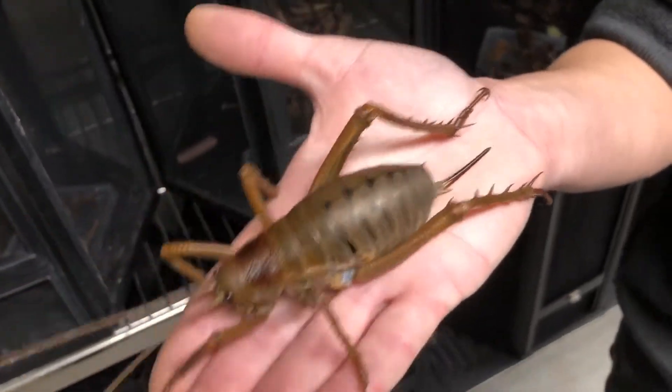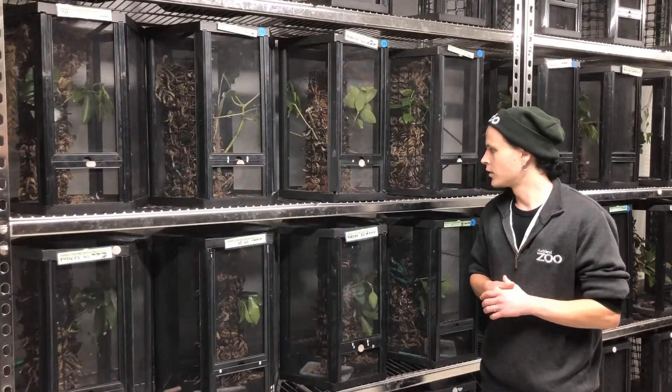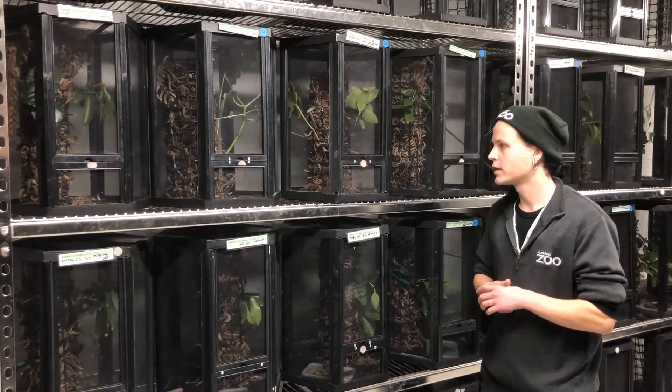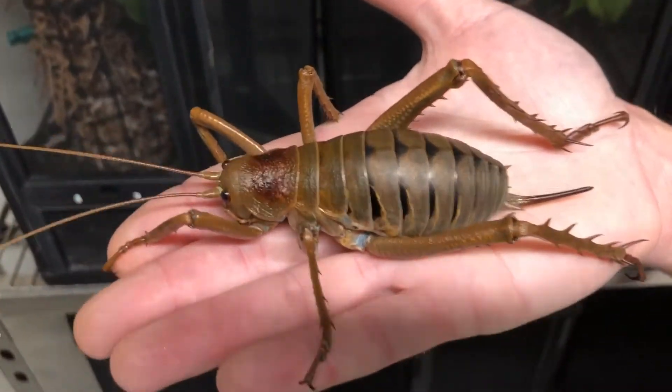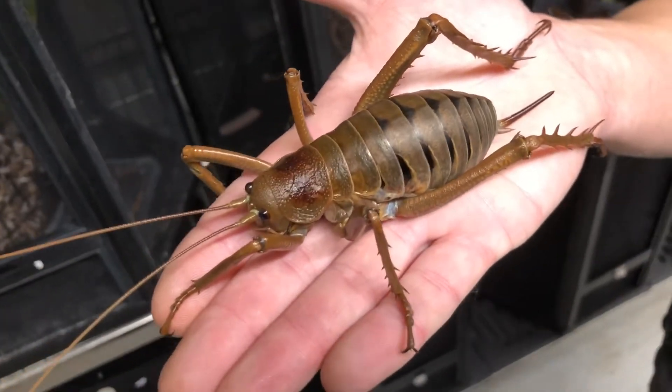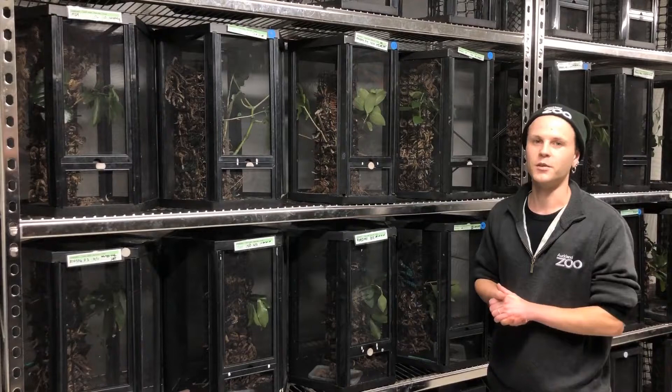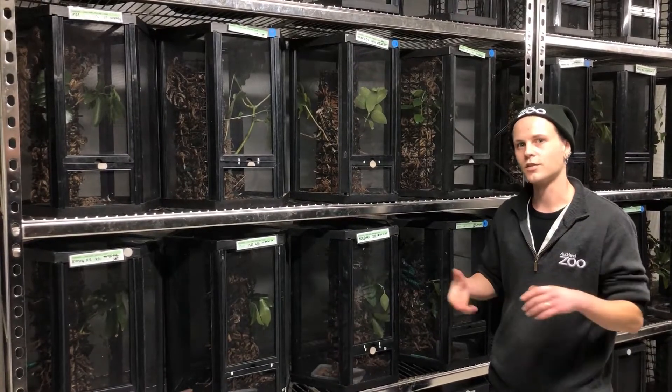This is where we keep and breed all of our Weta Punga. You had a question about being overrun with giant weta — we certainly have a lot in here, but that's exactly what we want. We want to be breeding as many as possible so that we've got lots and lots to release onto these offshore islands.